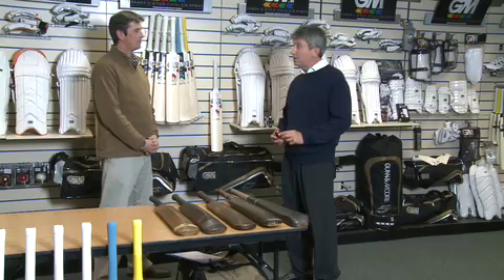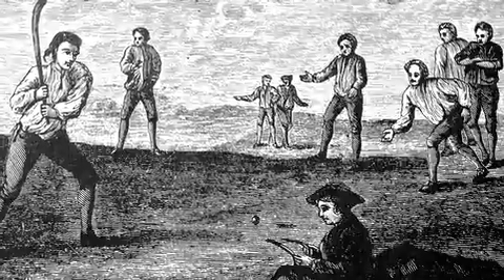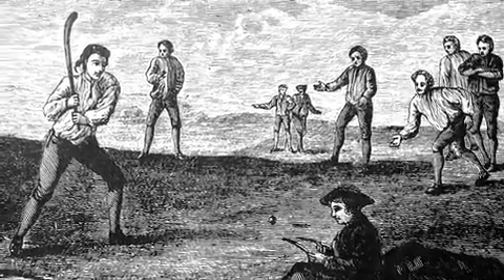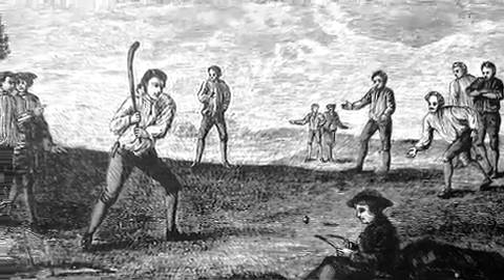Initially, the laws allowed the bowler only to roll the ball along the floor, trying to hit two little stumps that were called wickets, and the batsmen really only had to scoop the ball. The bat then was shaped much like a hockey stick.